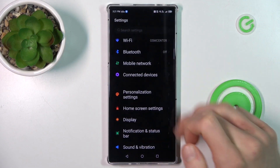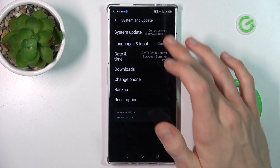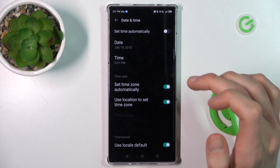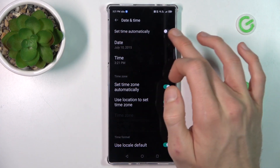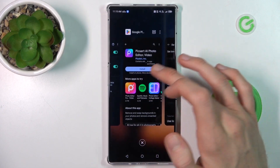I have it there, and now we scroll down to System and Update option. There we have Date and Time, and now we must switch on the first function: Set Time Automatically.